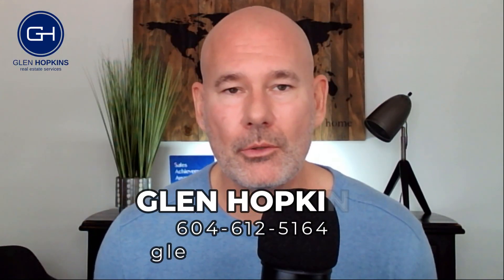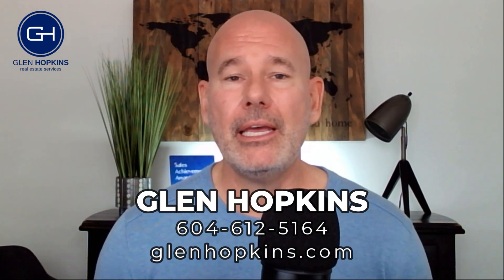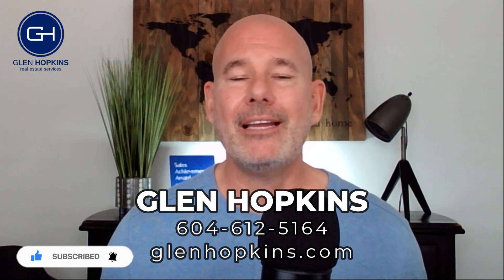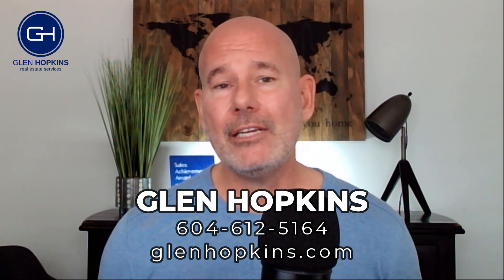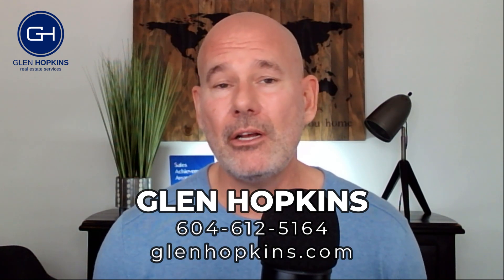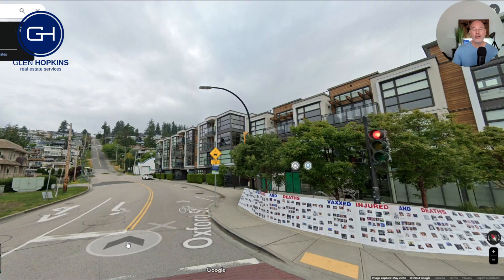By the way, if you're new to this channel, my name is Glenn Hopkins. I am a local realtor here in the South Surrey and White Rock area. If you're thinking about relocating to this area, subscribe to this channel because I regularly make videos about South Surrey and White Rock — everything you want to know about it. And if you have any questions about possibly moving here, feel free to reach out, give me a call, send me a text, shoot me an email — whatever works best for you. I'm easy to get a hold of and I love talking about this area.